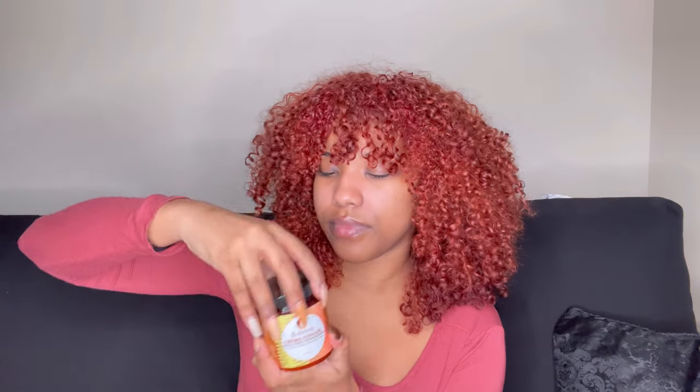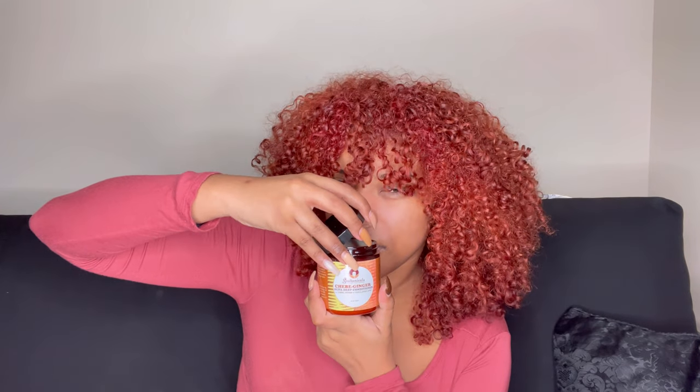Last from Sultanicals, I got their Chébé Ginger Super Deep Conditioner. The reviews on this were amazing. I love trying new deep conditioners from different brands, and this one was very interesting to me. It smells like ginger — definitely has that fall, autumn kind of scent.